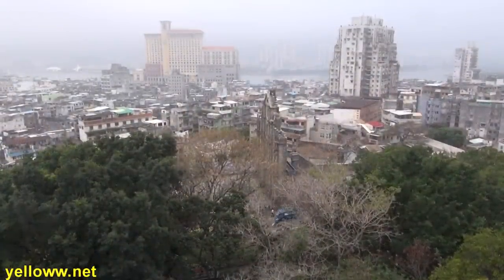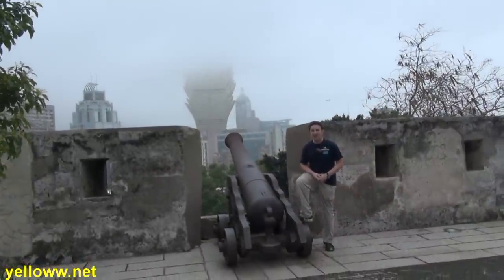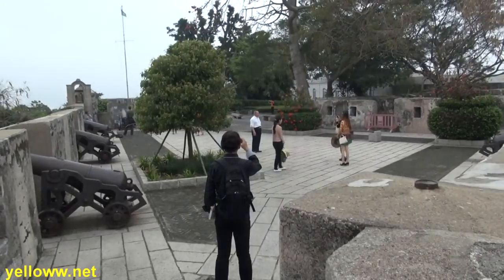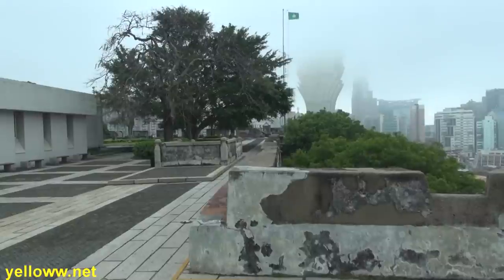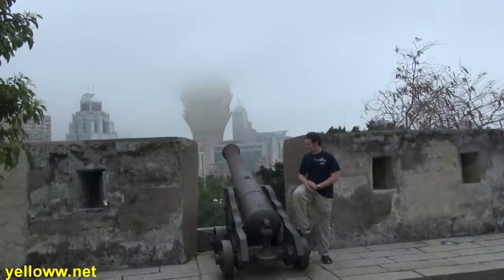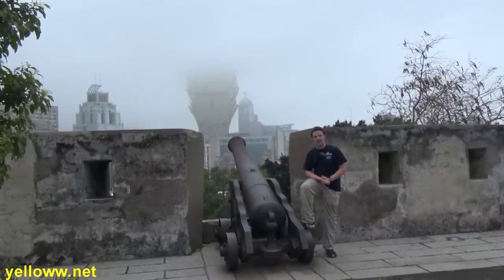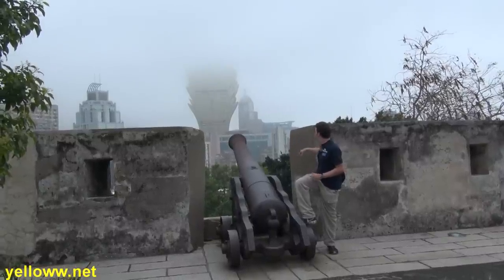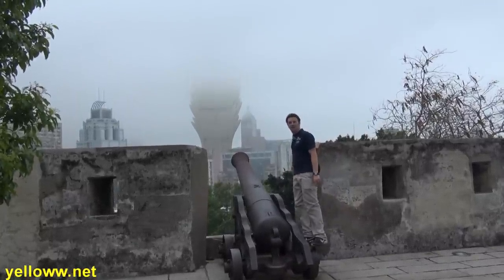At the top of the hill overlooking the old church is the Mount Fortress. The fortress was built in the early 1600s by the Jesuits to defend Macau. It's on one of the highest natural land points here, and it was used successfully in 1622 to defend Macau from the invasion by the Dutch. Here are some of the cannons reminiscent of what they used then. Today it's a really good spot to get your bearings on Macau and see the Grand Lisboa Hotel in the background.